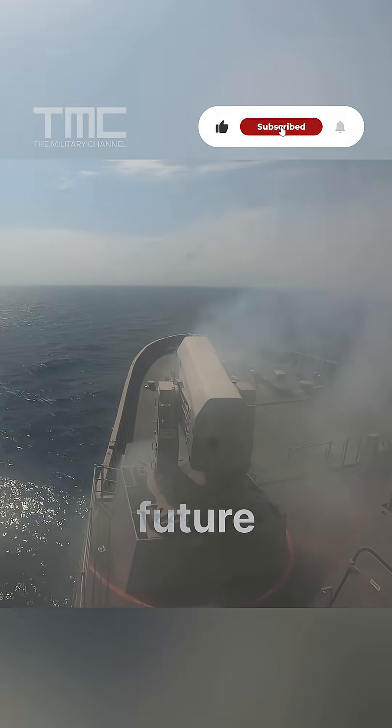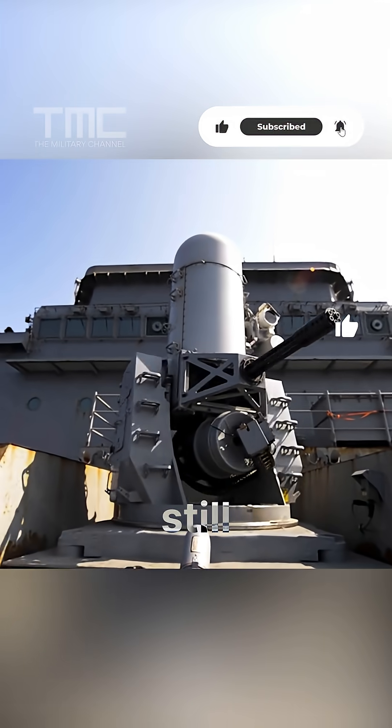Is swapping bullets for missiles the future of ship defense, or should guns still have a place?